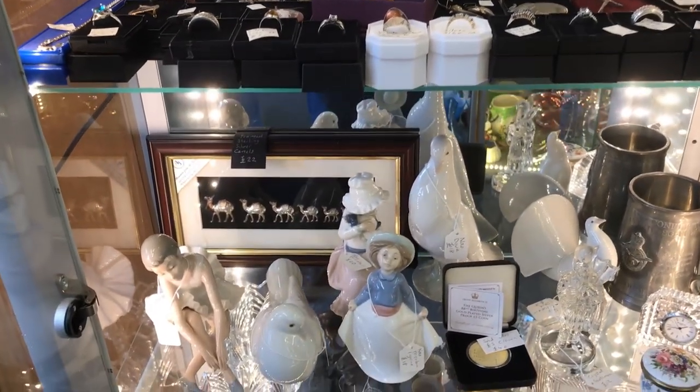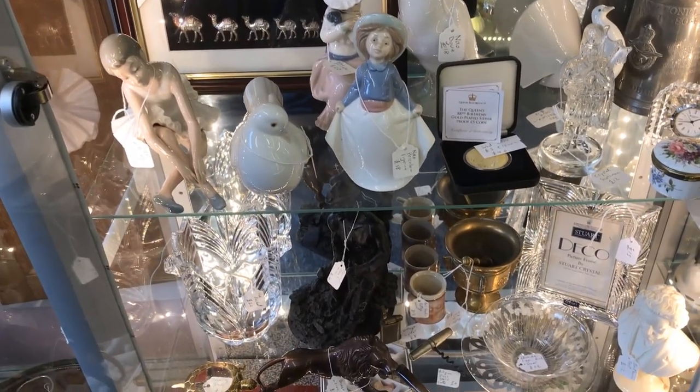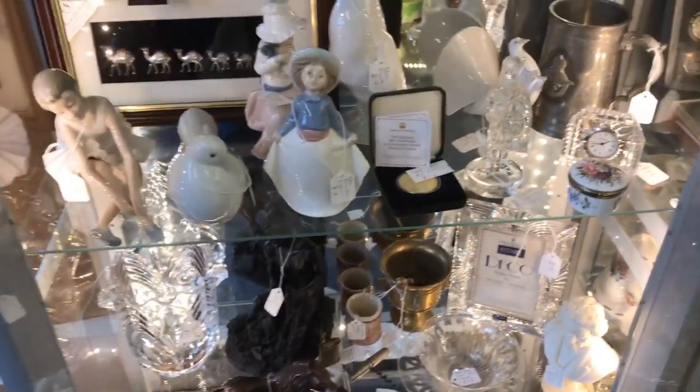There you go — all the Lladro, from like the 1980s, 90s, and 2000s. As I said, if it's got a name behind it, I will buy it.